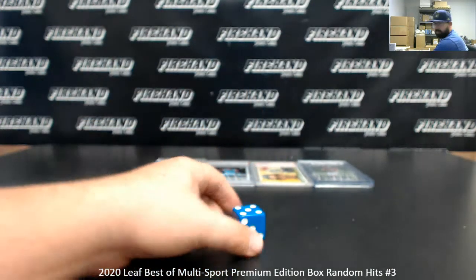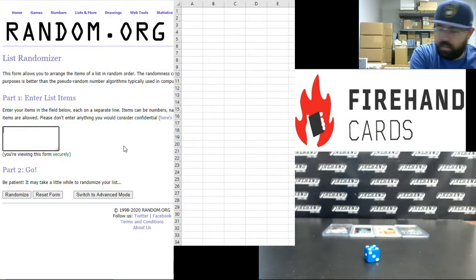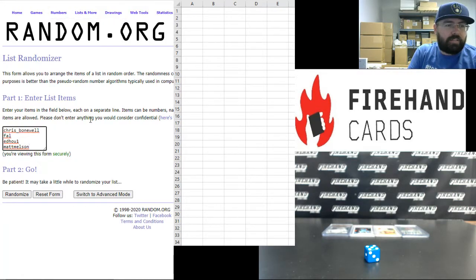It's going to be 5 times on the draw. I need to take a moment and type in the player names here on the random riser. So we got Andrew Vaughn, the Ja Morant, the Sandy Koufax, and the Patrick Mahomes — the second of course. And our participants: Chris Bonewell, Frank, Ed Ho 1, and Matt Melson. Good luck to the four of you.